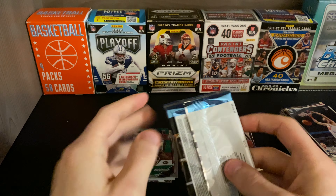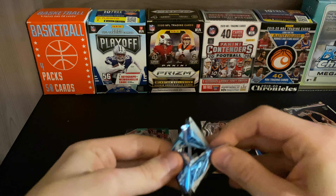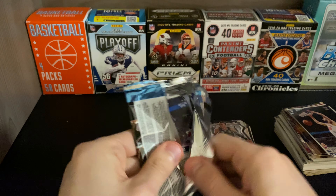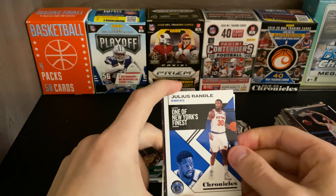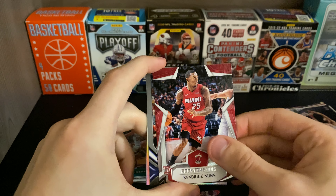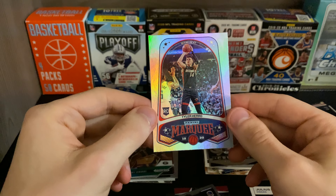Last pack but not least is the Chronicles. Come on, let's get something here — like a Zion or a Ja to end it off. I saw something on the back. That's a nice way to end it: Julius Randle, Cam Reddish, Kendrick Nunn, Jordan Poole, and Tyler Herro to end it off.